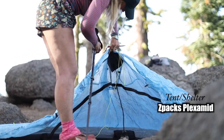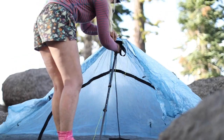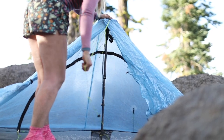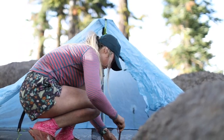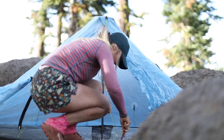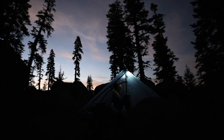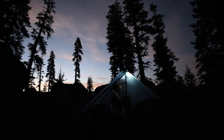For my shelter, I used a Z-Packs Plexamid tent. It is a one-person tent, so it is a little bit smaller but pretty cozy. It took me a few tries to get the setup correct. I wasn't a huge fan of the tent at first, but as I kept using it throughout the trail, I wound up really liking it at the end. It is definitely small, but for me and all my gear, it worked out great. If you do want more room in your tent, this probably isn't the right tent for you — Z-Packs does have two-person tents that can be really spacious. The tent weighs less than a pound, so can't complain there.